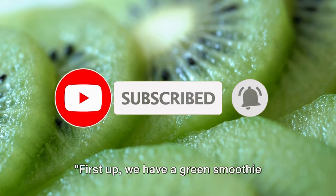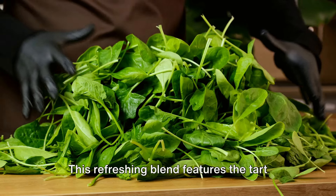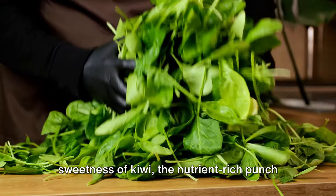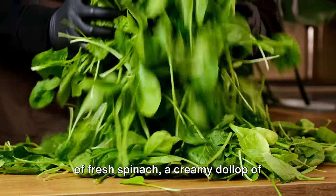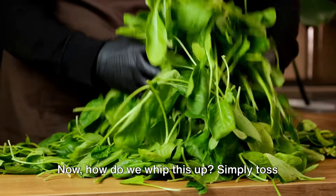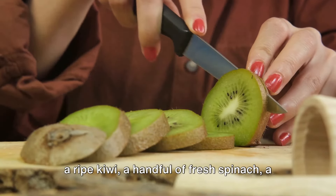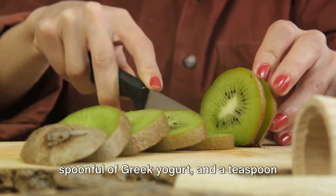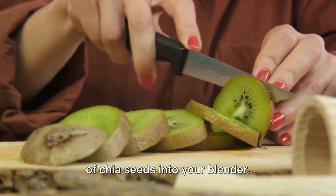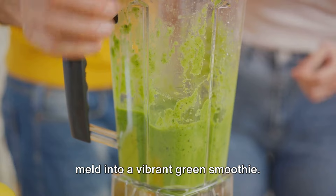First up, we have a green smoothie packed with fiber and antioxidants. This refreshing blend features the tart sweetness of kiwi, the nutrient-rich punch of fresh spinach, a creamy dollop of fat-free Greek yogurt, and a sprinkle of chia seeds. Simply toss a ripe kiwi, a handful of fresh spinach, a spoonful of Greek yogurt, and a teaspoon of chia seeds into your blender. Give it a whirl until the ingredients meld into a vibrant green smoothie.